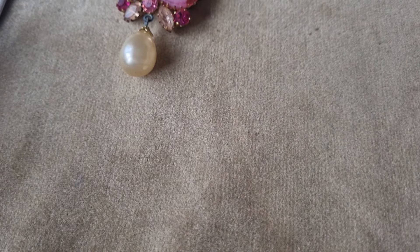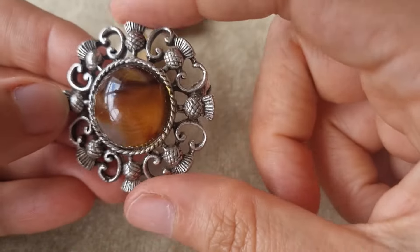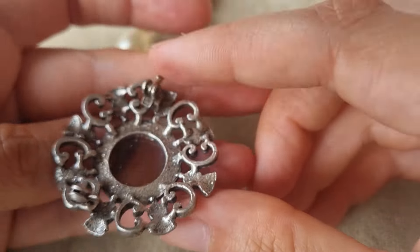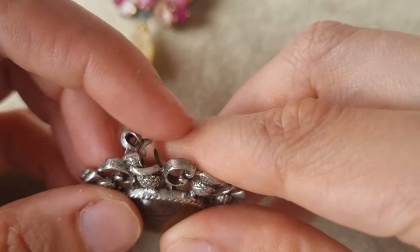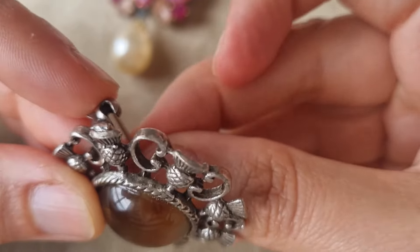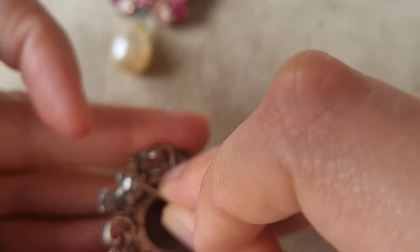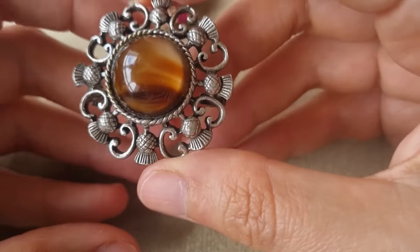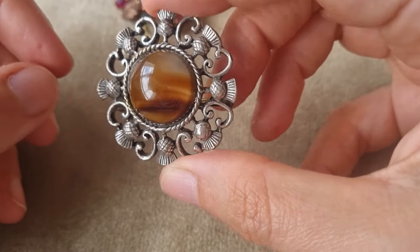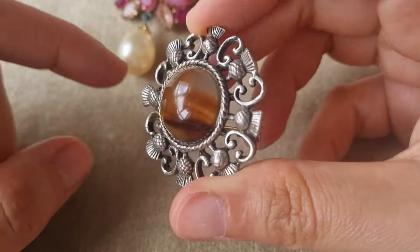And what else do we have? This is another kind of Scottish jewelry because it has the thistle all around. It's actually in good shape — sometimes I see them in quite a rough shape just because of the metal. This one is in good shape. I don't see any markings, and it has this nice glass that sort of imitates agate — the banded agate.